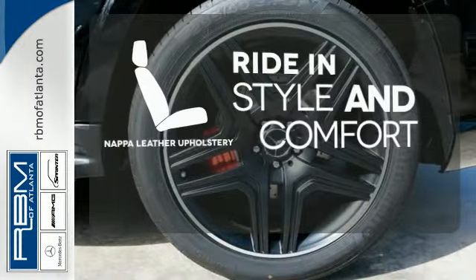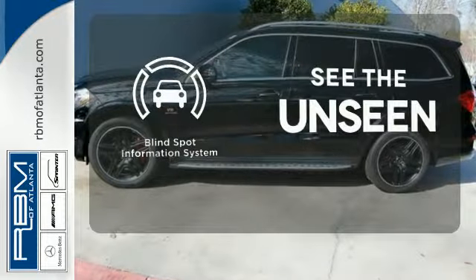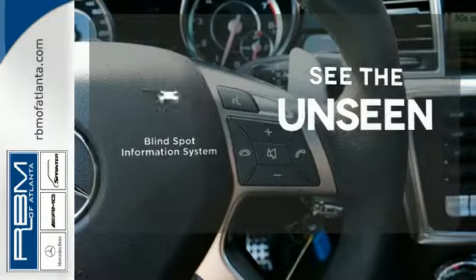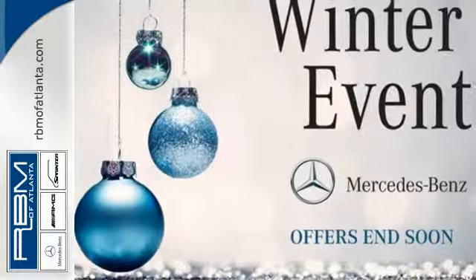Ride in style and comfort with Napa leather upholstery. Negotiating traffic has never been easier, thanks to the blind spot indicator. This lavish GL-Class is ready for a test drive.